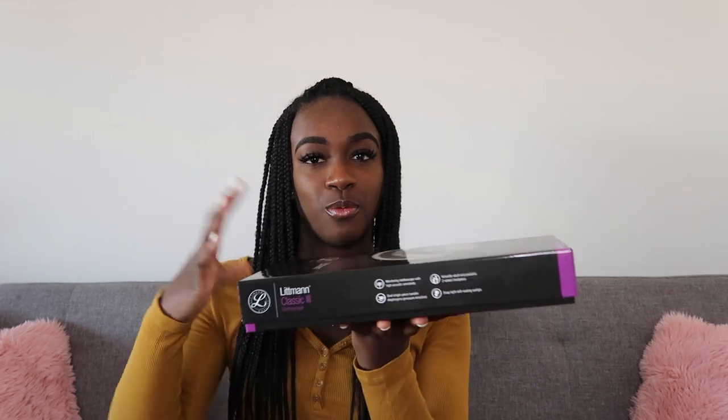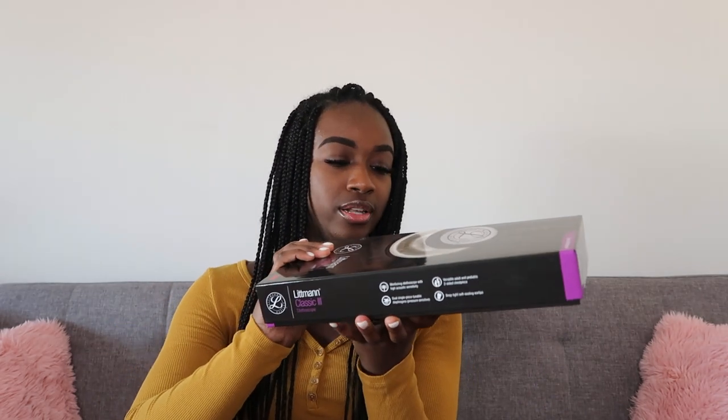I kind of want to show you guys how it opens. On the website there are obviously different styles that you can get, and that's what differentiates the prices. So this specific one that I got...